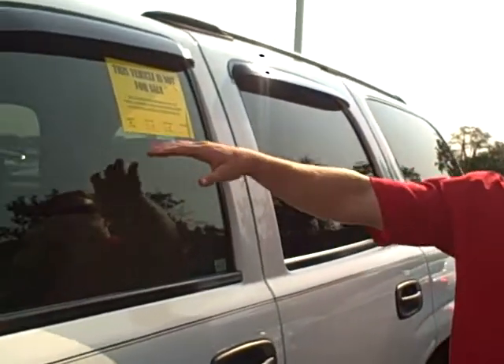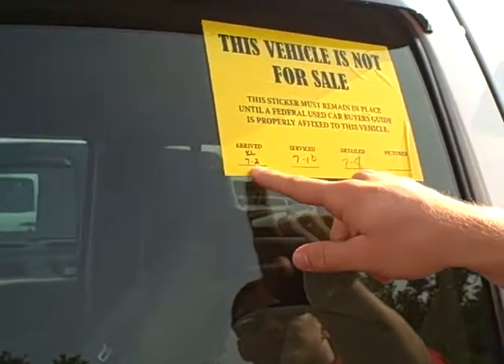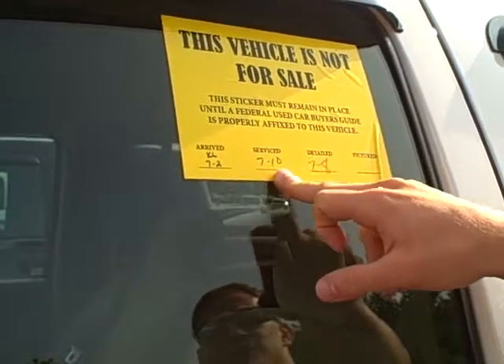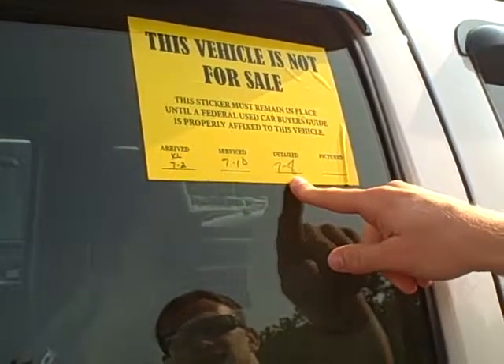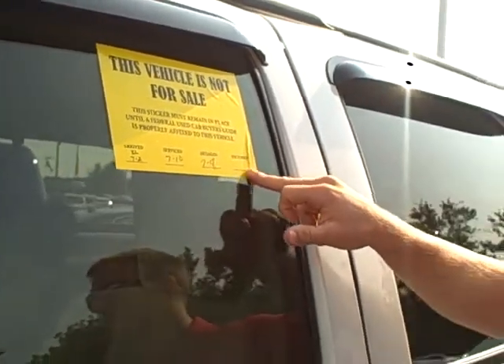If you look here on the sticker, it will let you know that this vehicle — an '06 Tahoe — arrived on the 2nd. It was serviced by our top technicians on the 10th and it was detail cleaned on the 8th. The only thing left that this thing has not been through is pictures for our internet.